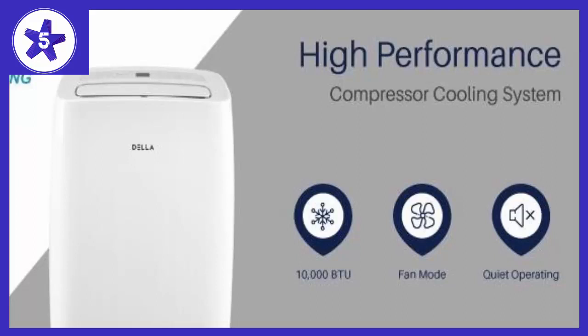The Della 10,000 BTU unit comes with many mode settings. Set temperature and view Fahrenheit and Celsius via the integrated LED display or the handheld remote — battery included. The remote control puts the full set of controls at your fingertips.